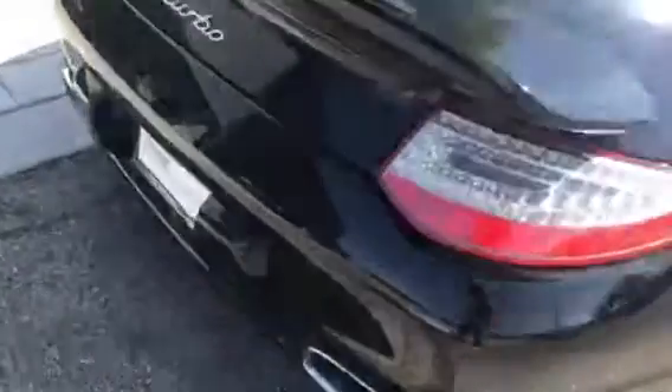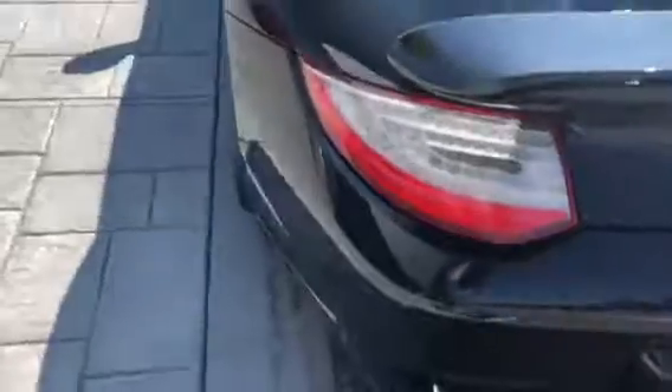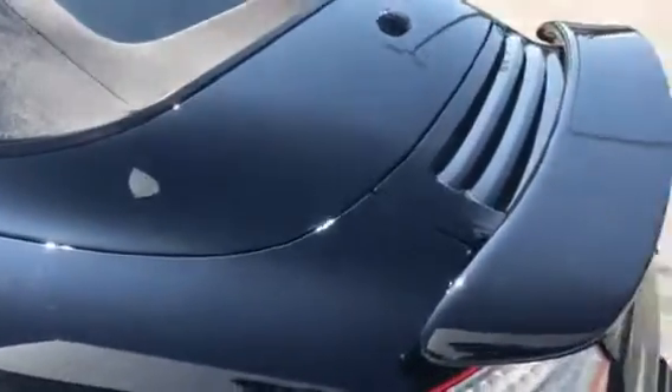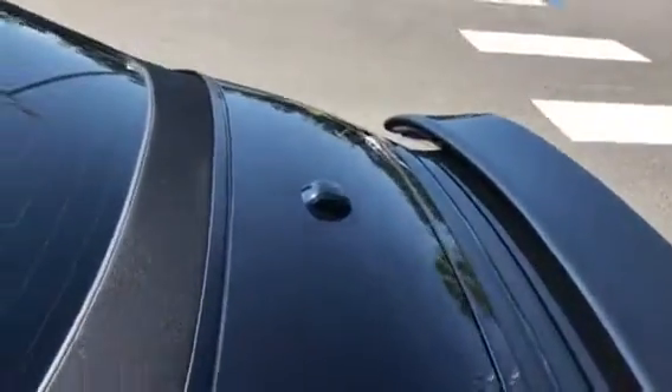Don't see any signs of damage anywhere. We bought this car — it was here for service and we actually bought it from the customer, so it wasn't even a trade-in. We liked this car enough that we bought it. It's kind of rare that you could take a 2012 and have it meet everything to be certified, so the car is well cared for.